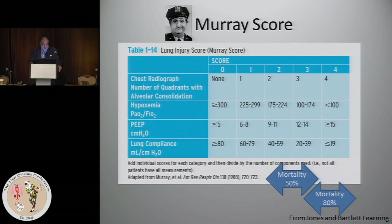The Murray score — that should be the quiz question. Who's that a picture of? Murray. Murray who? Murray the cop — that dates everybody from The Odd Couple in the '70s. Anyway, it's a lung injury score, first used to estimate a patient's risk of dying if they had ARDS.